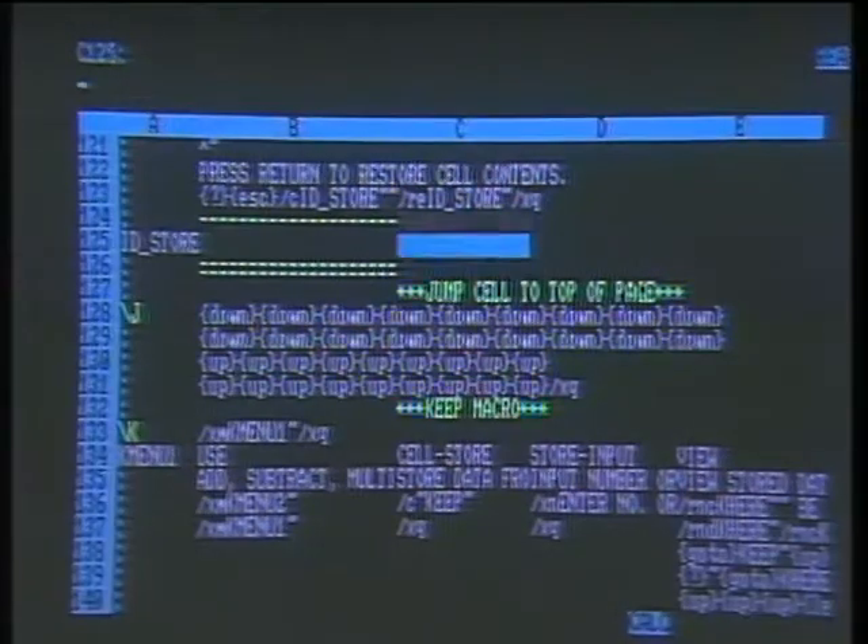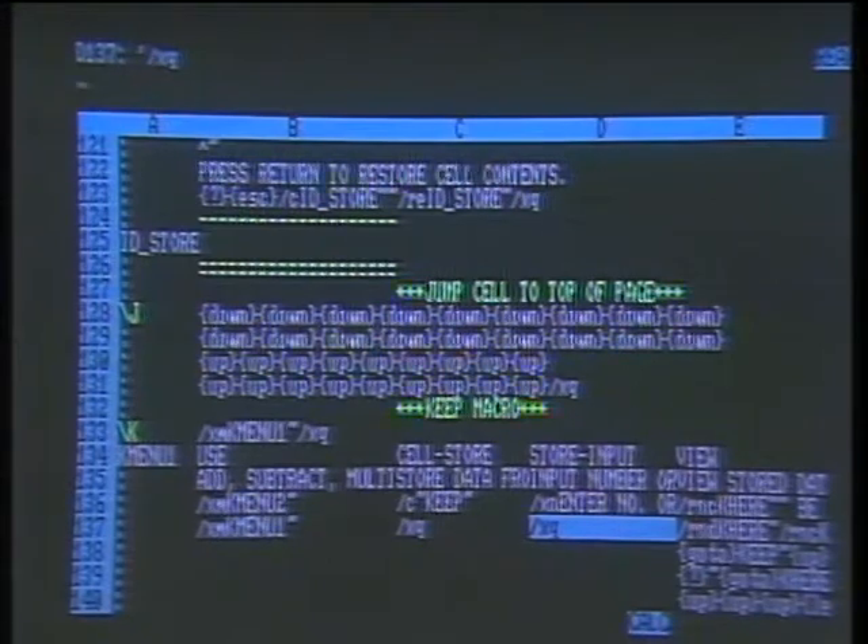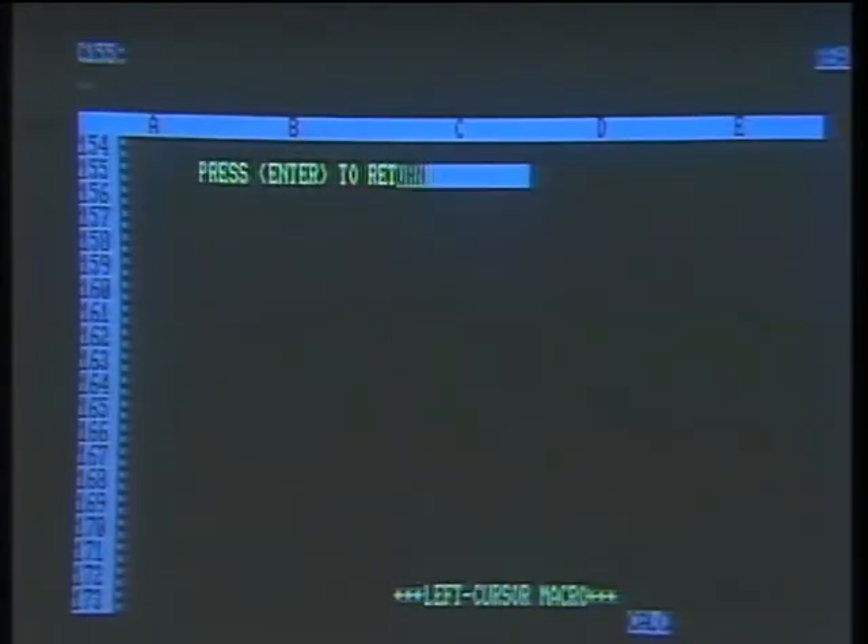One of the things so obvious here is that you're selling a macro package with the source of the macros right there. In the old days of BASIC programs being sold as applications, developers worried about sending their source code out — copyright reasons and things like that. Is there an issue here? This is all completely open architecture. You can load them into your own spreadsheet, change them, modify them, learn from them. There's a jump-cell-to-top-of-page macro — it's just 18 downs and 18 ups. If you're at the bottom of the screen, instead of using scroll lock, you just hit Alt-J and it always jumps the cursor to the top of the screen, no matter where you are.